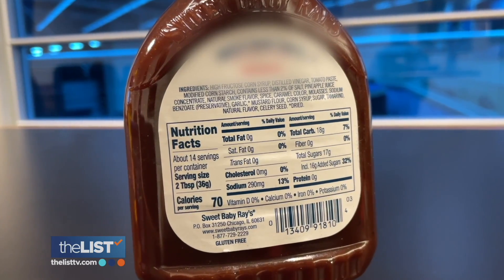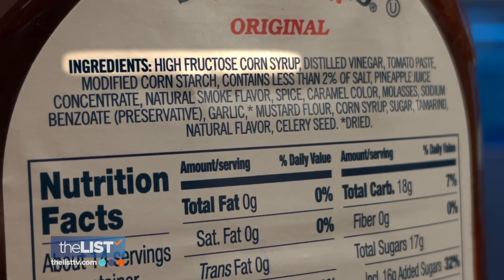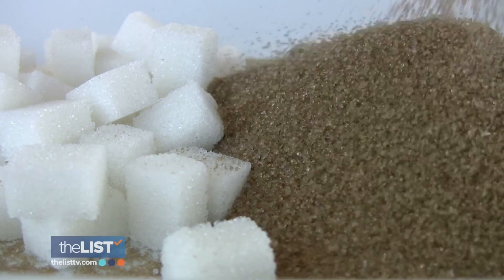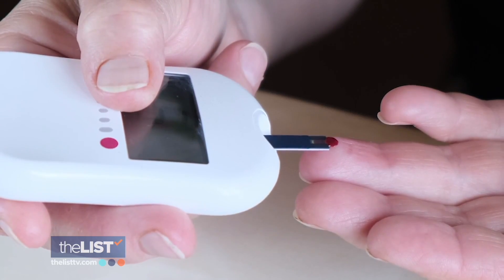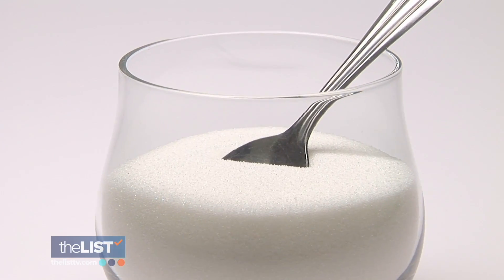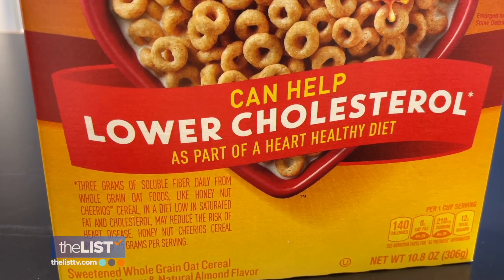Deciphering the ingredient list is Greg's last tip. What most people don't know is that ingredients are listed in order from what's most present in the product down to what's included the least. For example, the first ingredient in this barbecue sauce is high fructose corn syrup, which you want to avoid like the plague. Like any sugar, it can contribute to diabetes and other ill health effects. The old adage less is more applies — the fewer ingredients, usually the better.